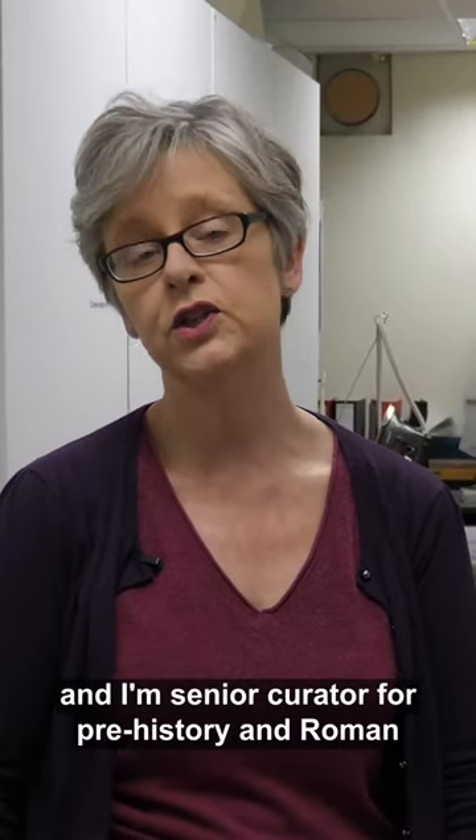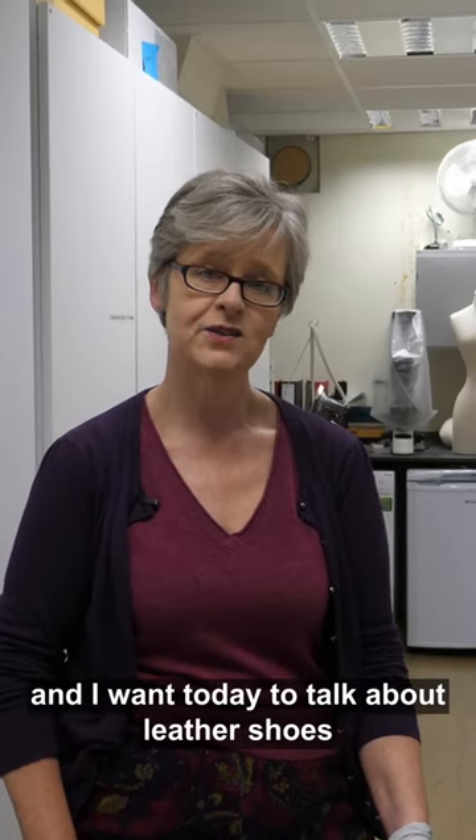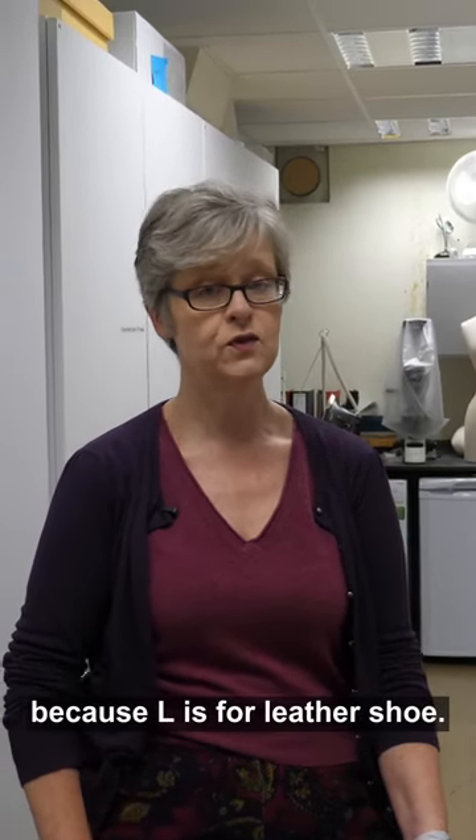My name is Jacqui Kiley and I'm Senior Curator for Prehistory in Roman, and I want today to talk about leather shoes because L is for leather shoe.